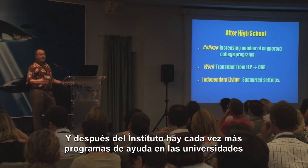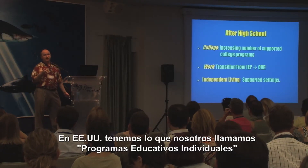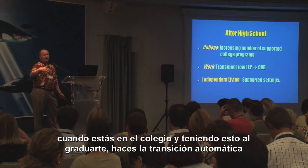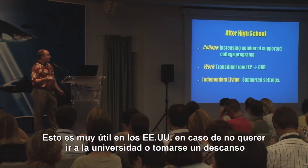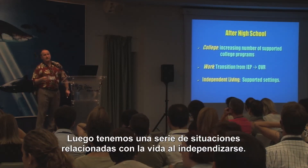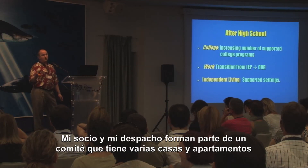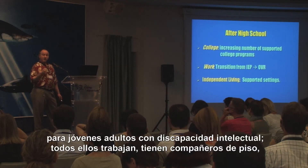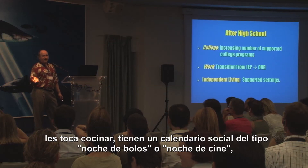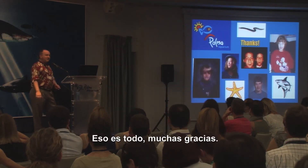After high school, there are an increasing number of supported college programs. In the United States, you have an individualized education program when you're in school, and if you have that, when you graduate, you automatically transition into a vocational program — very helpful if you don't want to go to college or want to take a break before college. There are also independent living situations with homes and apartments for young adults with intellectual disabilities where all of them work, have roommates, learn to cook, and have a social calendar. It's really terrific.